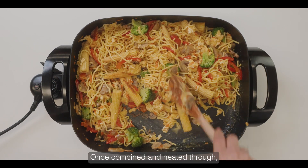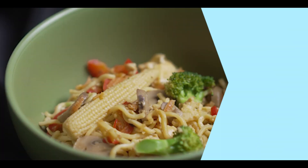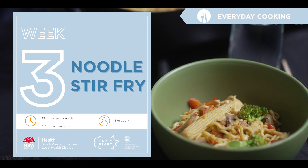Once combined and heated through, turn off the heat and your dish is ready to serve.